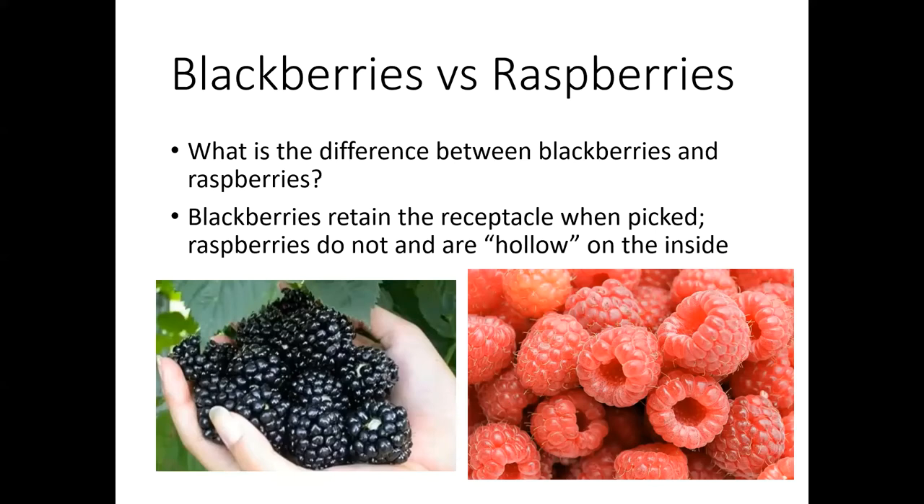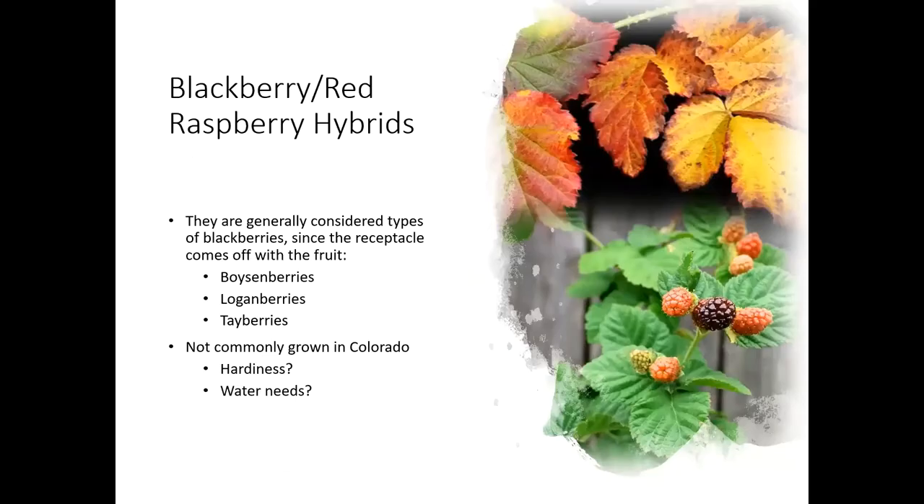Let's move into blackberries. What is the difference between blackberries and raspberries? It's really a pretty subtle difference — they're all in that Rubus family, but blackberries when you pick them are going to retain the receptacle inside, whereas the raspberries are going to be hollow on the inside. Blackberries generally tend to be a little bit larger in size, but that can be variety specific. There are a few blackberry and red raspberry hybrids out there — boysenberries, loganberries, and tayberries — and they're generally considered more blackberries because the receptacle does come off with the fruit.